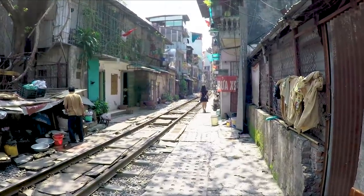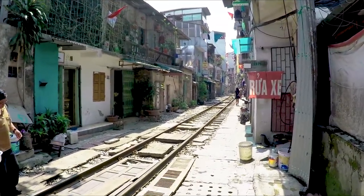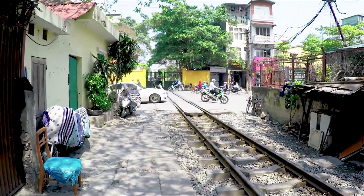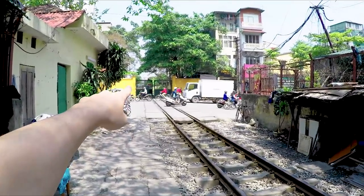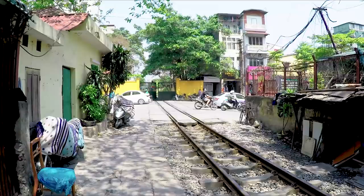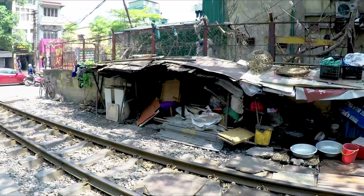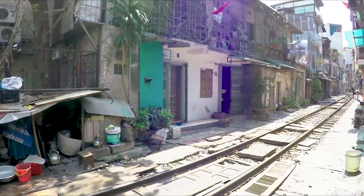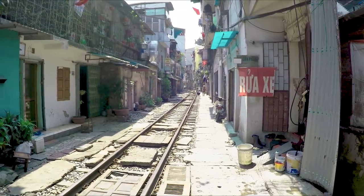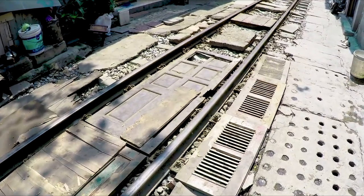Wow, this looks more narrow than the other parts - the northern end. Yeah, still really beautiful though. I'm gonna go very slow so you guys can take it all in. Yeah, so we can see straight ahead in the distance - that is the Hanoi Railway Station. I'm not sure if there's gonna be a northbound or southbound train, but I'm just gonna hang out until a train comes by. There needs to be a train in this video!